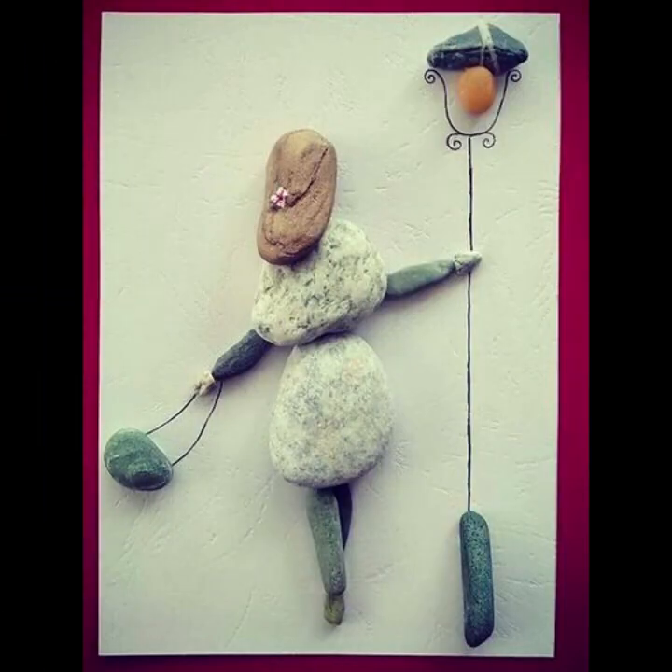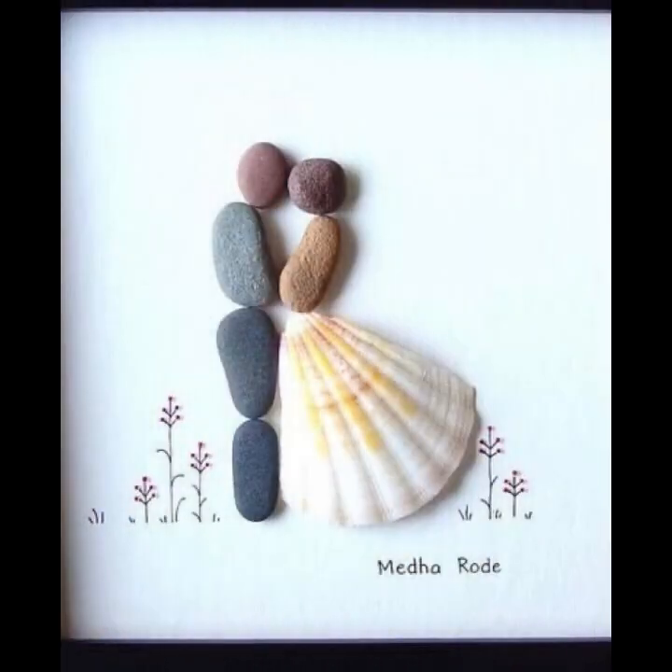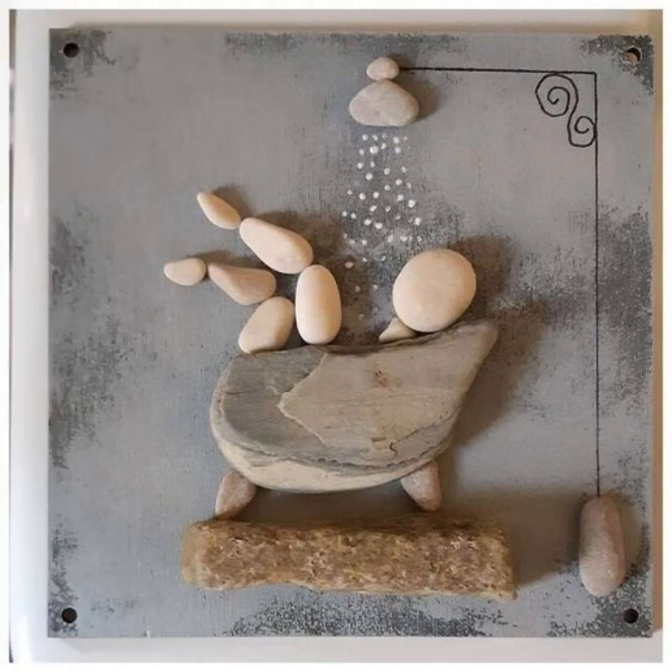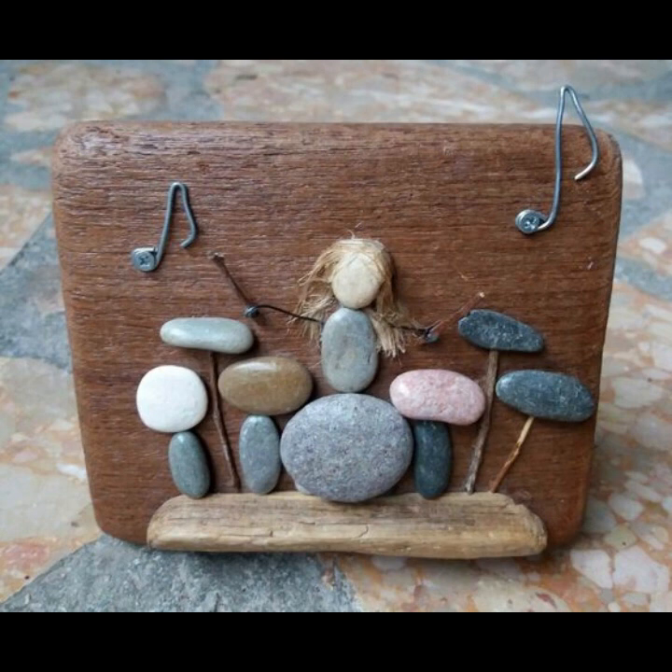The life of a river pebble is a testament to the enduring power of water and its ability to shape and transform the world around us. From its humble beginning as a rough rock, it goes on a journey of countless years, experiencing various forces, being shaped, and supporting life along the way.